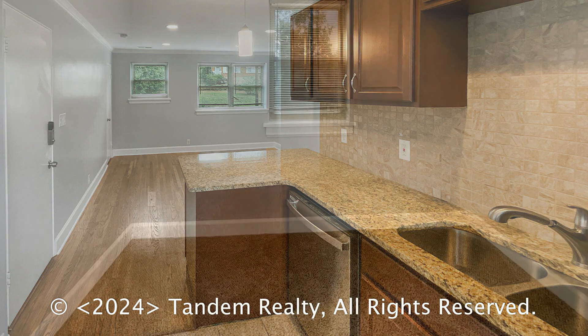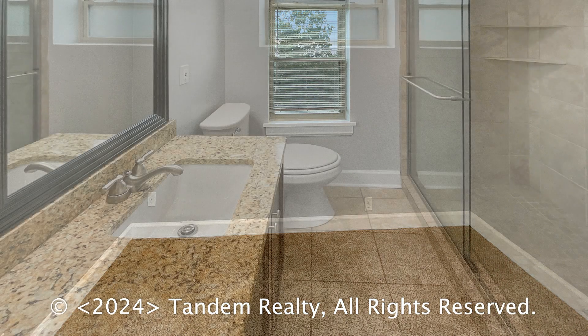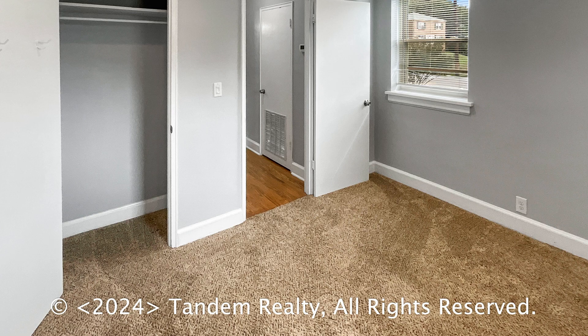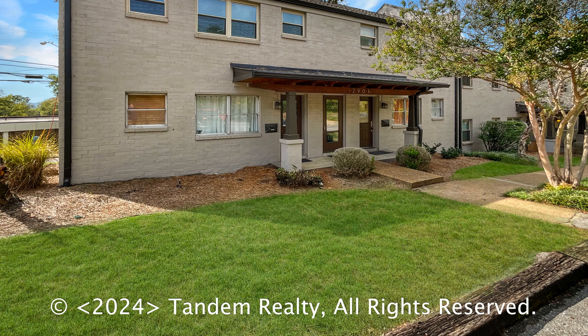There is also a stackable washer and dryer included for your convenience. This is truly a must-see. If you are interested in this Nashville, Tennessee rental property or want to know what other rentals are available in the area, contact us today. We are ready to help you find your next home.